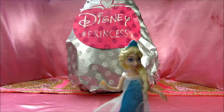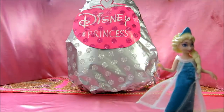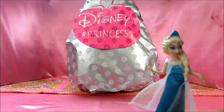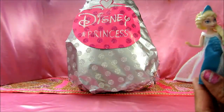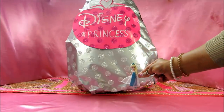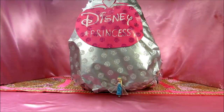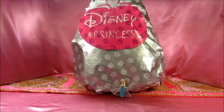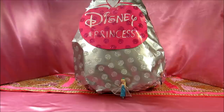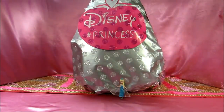Hey guys, Disney Toys Fan Club here with a Disney Princess giant surprise egg! Do you want to see how big this egg is? We've got little Elsa here — that's Elsa — and that's our giant egg full of awesome surprises. Let's quickly check our awesome big giant surprise egg. I'm sure you're really excited to see what's inside!